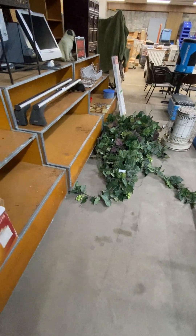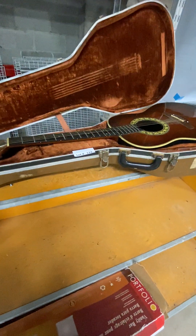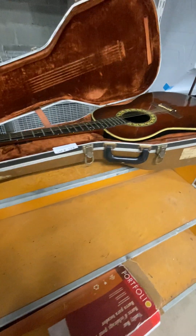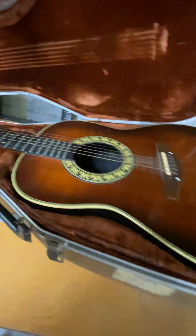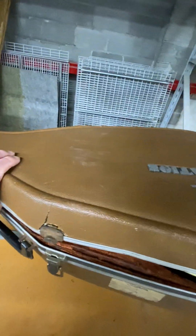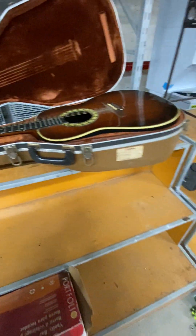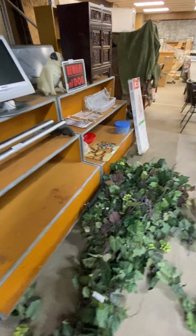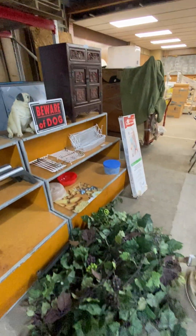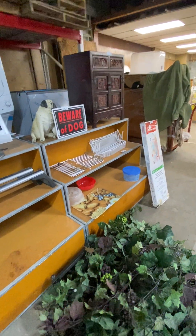Got a vintage guitar here — made by Ovation, with the case. We took a couple of pictures of it, so when you go online you'll be able to get the serial number and look it up. Got a cool chest over there — you can see the carving on it. Beware of the dog — he's keeping an eye on things as I'm doing the video.